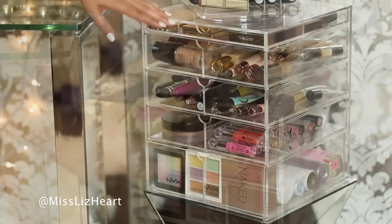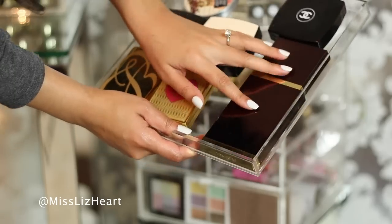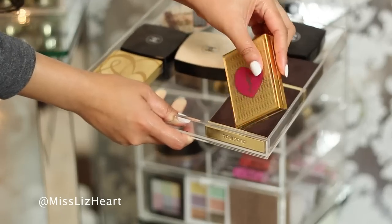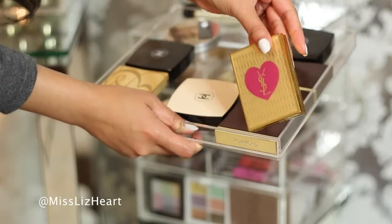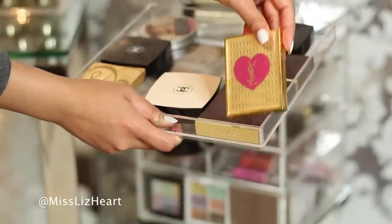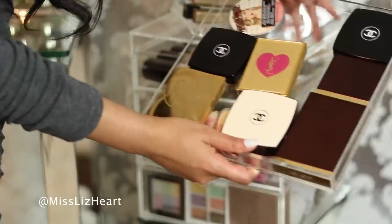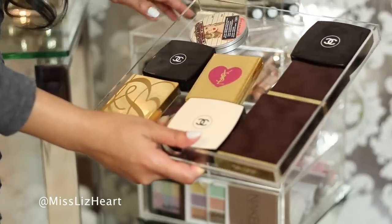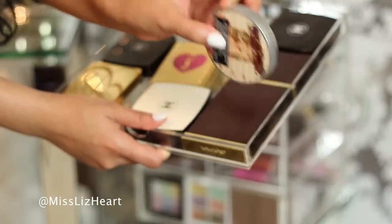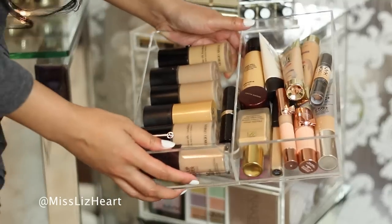I'm going to show you guys what I keep in here. The very first drawer I keep some of my higher-end blushes — I have two Tom Ford blushes, one is actually a blush and highlight. Then I have this limited edition YSL blush which I never use but I've been hoarding because it's just so pretty — I love the pink heart. I have a highlight by Chanel and then a Chanel powder blush, though I'm actually not a huge fan of the Chanel powder blushes, that's why I only have one. And I have my Mary Luminizer highlight powder which is really really amazing.